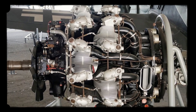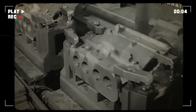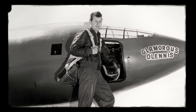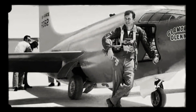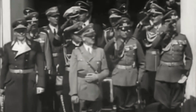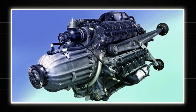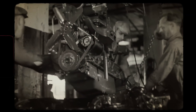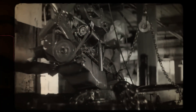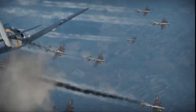Engines would surge unexpectedly, fuel mixtures would lean out without warning, and the complex mechanical linkages would jam at the worst possible moments. Test pilots nicknamed it Der Hitzkopf — the hothead — as engine after engine seized or caught fire during trials. Government officials grew nervous. The rival Jumo 222, a liquid-cooled design showing incredible promise, seemed like the safer bet. But BMW's engineers, led by development chief Max Friz, refused to surrender. They knew they were on to something revolutionary, if only they could keep it from destroying itself.